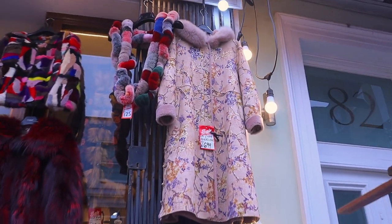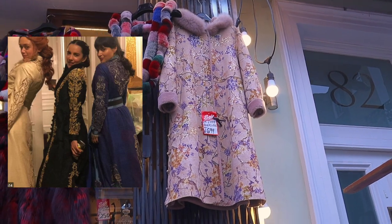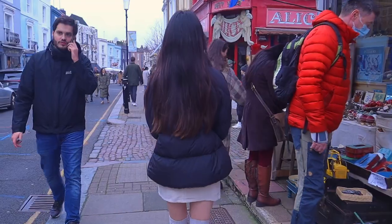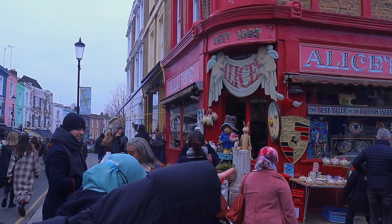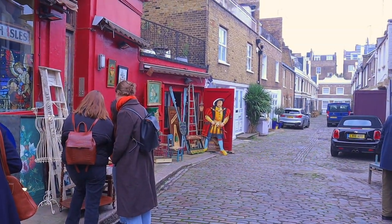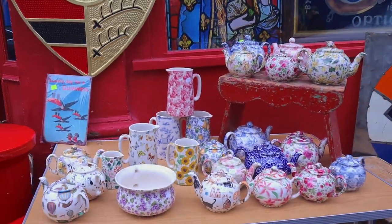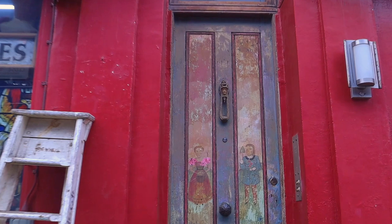It reminds me of something from Shadow and Bones — oh, Sean will get this — the robes that they wear. This door looks very, very cool. We just took some photos over there.